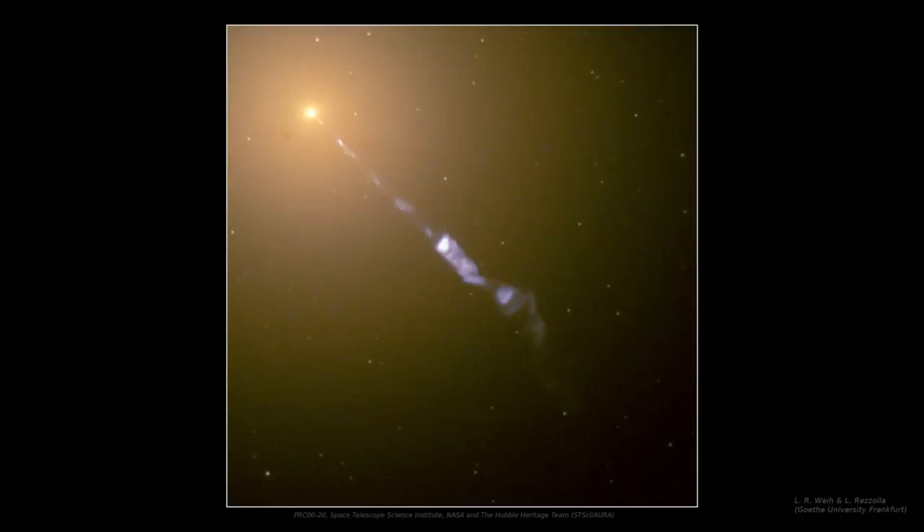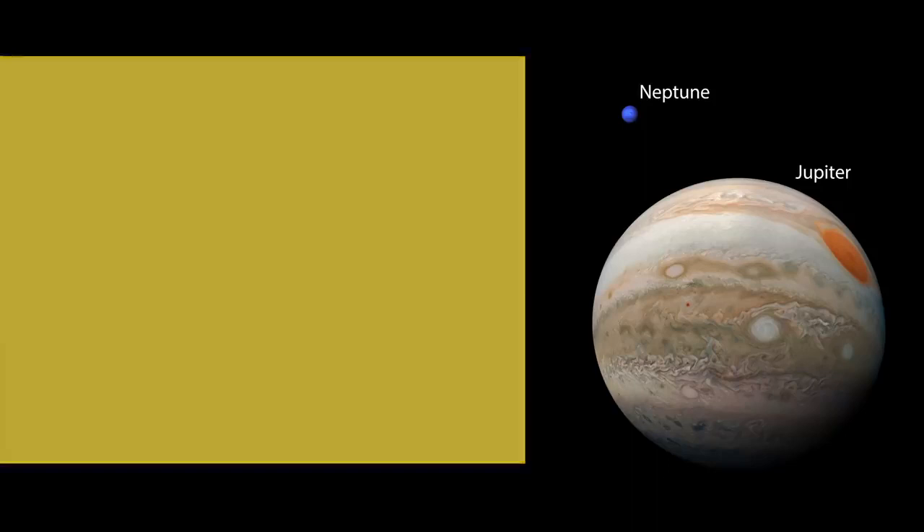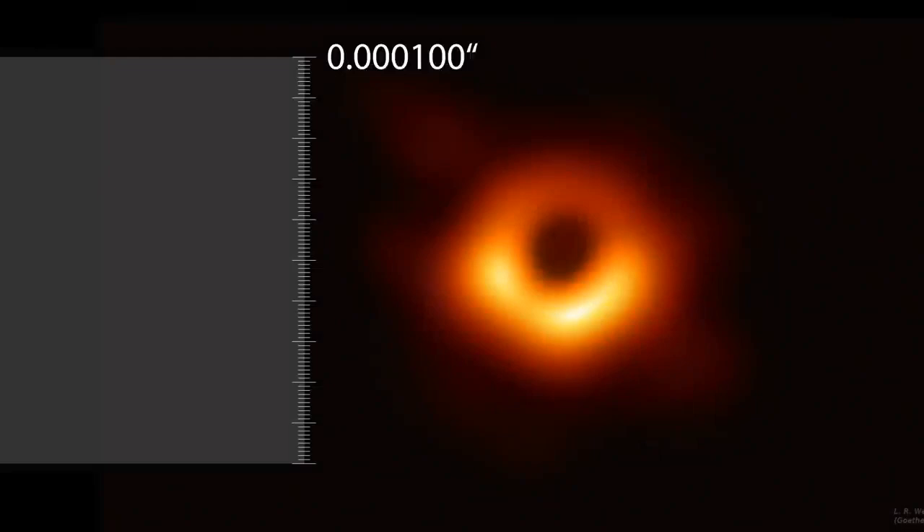To understand what that means, take the whole sky and divide it into 180 degrees. Then divide a degree into 60 arc minutes, and an arc minute into 60 arc seconds. Divide an arc second into 100, and into 100 again, and into 100 once more — and that is the size of the black hole shadow: only about 40 micro arc seconds. It puts us at the very limit of what we are technologically capable of seeing.